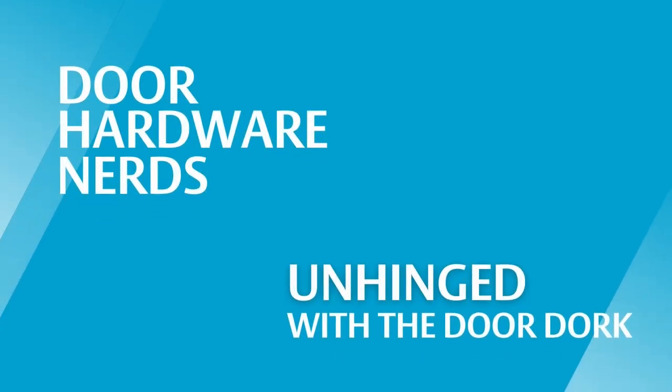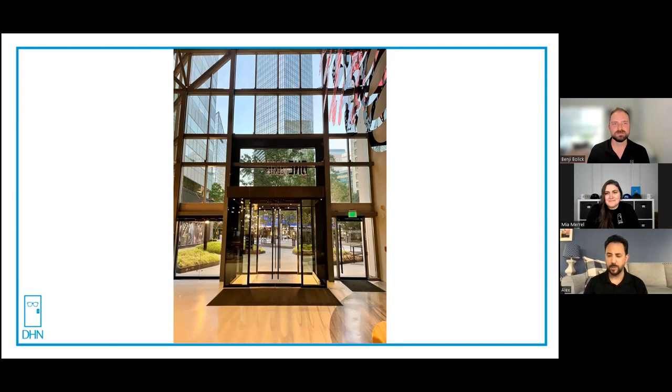The best kind of doors are the doors you have to explain. Welcome to Unhinged with the Door Door. Today we have a very special guest, Alex Buchel, with learnglazing.com.